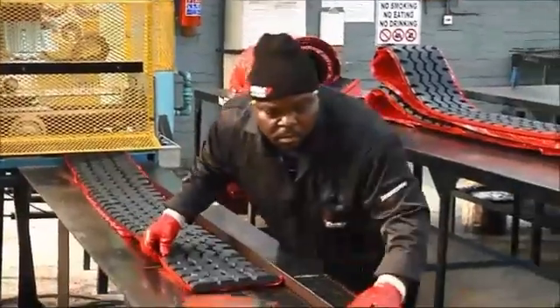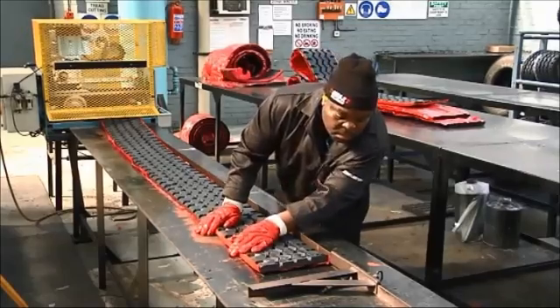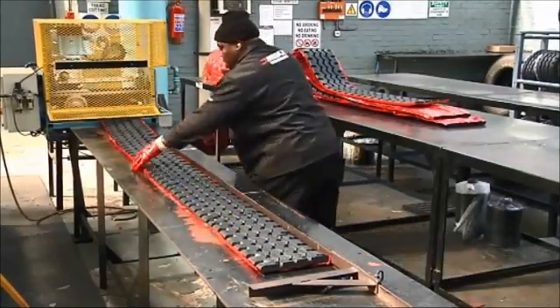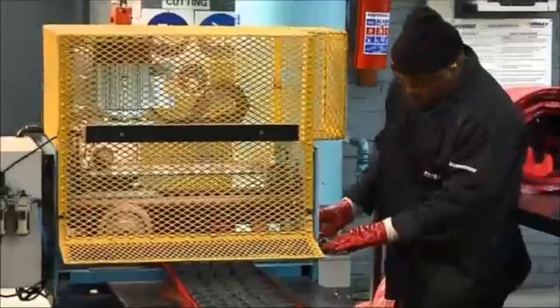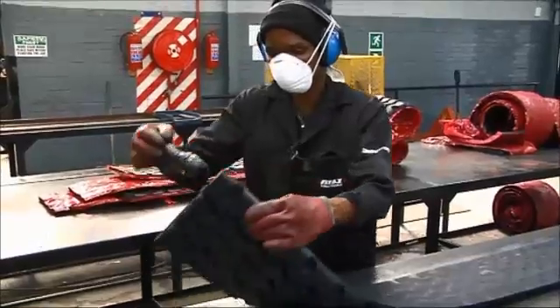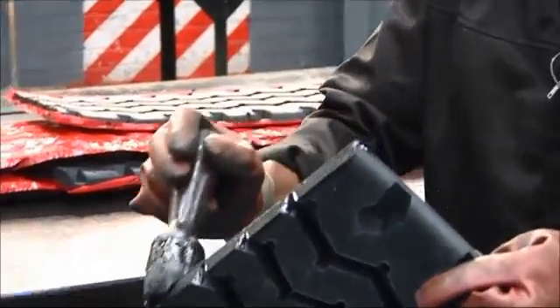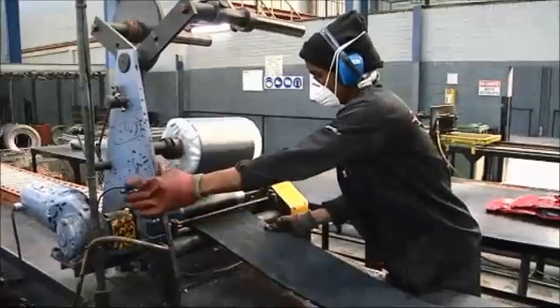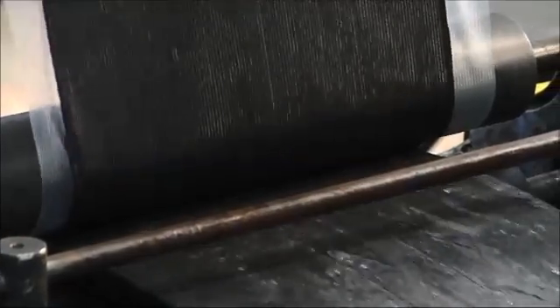The specified tread pattern is selected and cut to a length of approximately 6% more than the circumference of the casing. The tread is cemented at the tread ends and allowed to dry for 15 minutes. Once dry, the back of the tread is covered with bonding by using a bonding applicator.